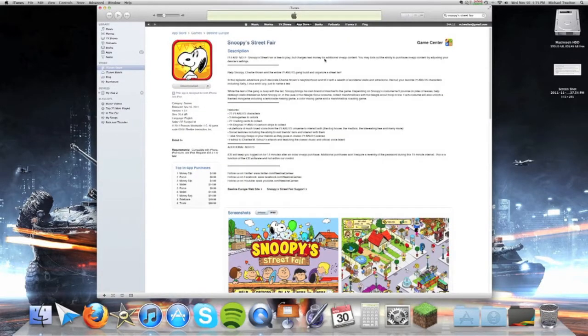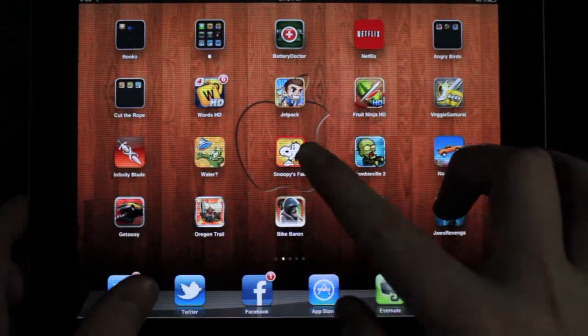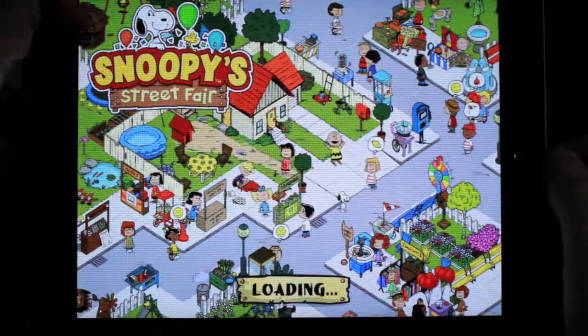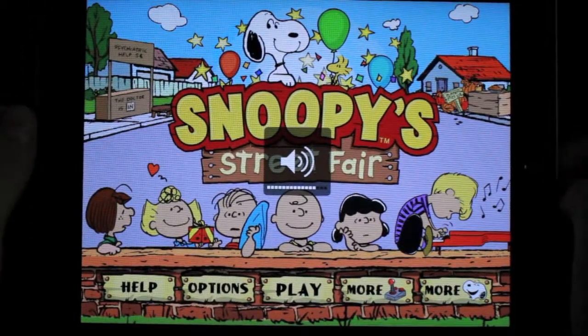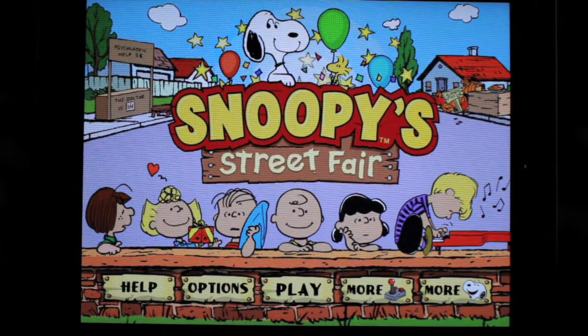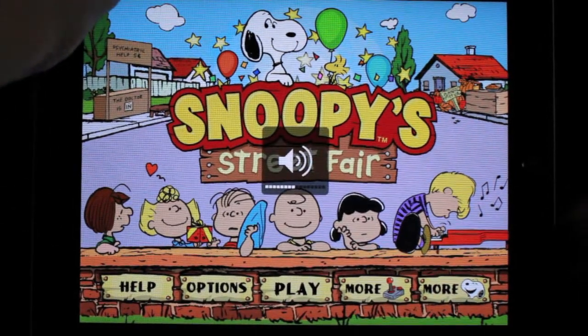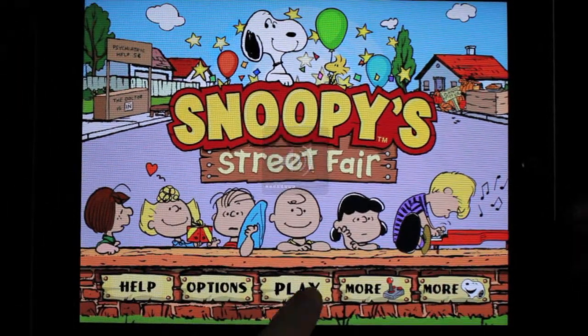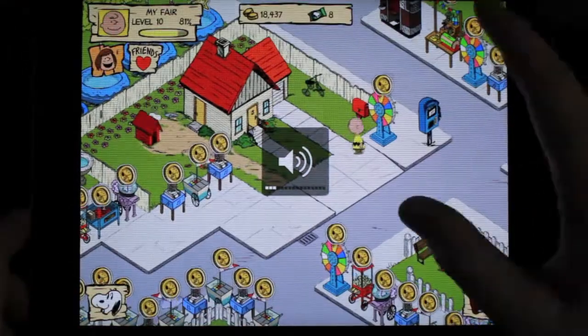Snoopy's Street Fair might not sound like the funnest app — it might sound kind of like a kid's app or just a stupid app — but I think it's fun. So let's go ahead and get started with the review. The icon for Snoopy's Street Fair is right there, let's tap on it. There is music on. You can see it has the really like the main theme music for Snoopy, which I kind of like. Go ahead and turn that down and I'll show you a little bit about the app.